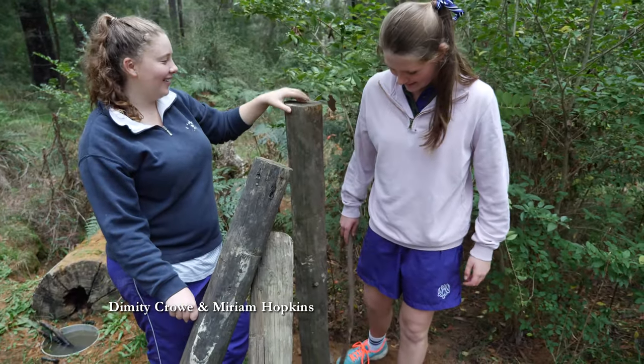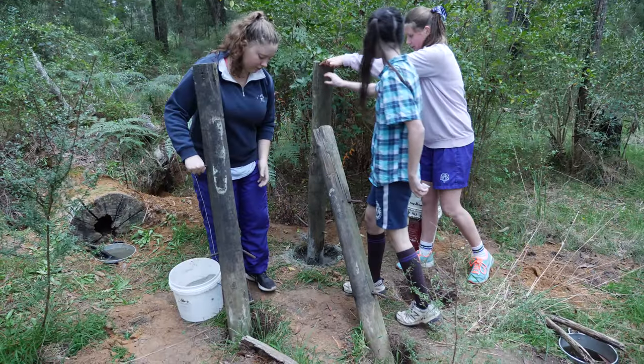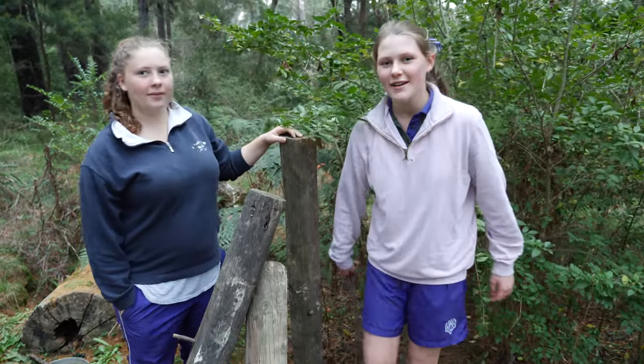We're cementing in some posts for wildlife monitoring huts, so there'll be a camera set up on top once we get some tin on it, to watch the burrows and monitor them.